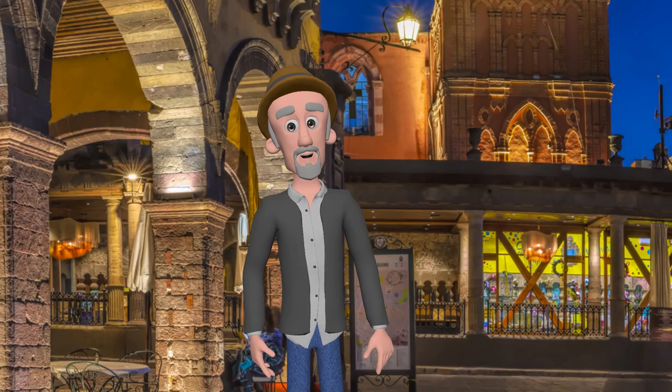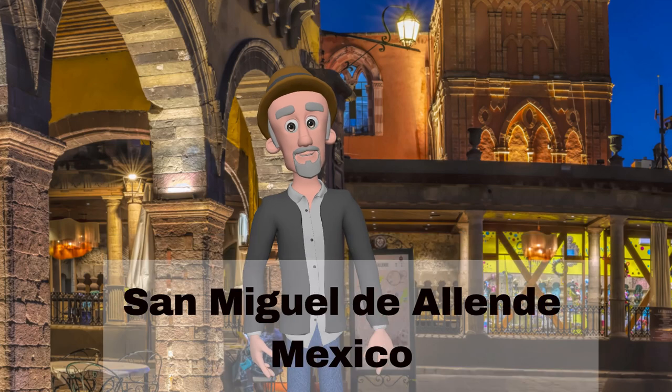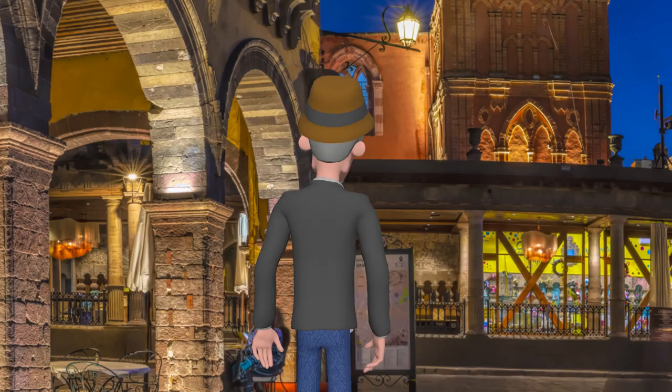Hi everyone. Today I'm in the center of San Miguel Agenda. I'll take a tour around the city and show you some of the highlights. Let's start with the church in the center of the city.